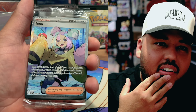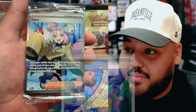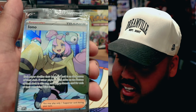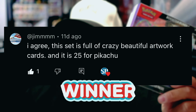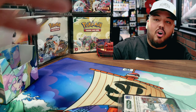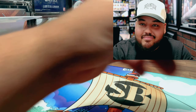This is the third or fourth Iono card we have gotten. We actually got the full art in Paldea Evolved in the other opening. This is actually a really nice card — a little off center, but I'm digging the vibes of this card, that's pretty awesome. Also shout out to Jim Jim for winning this Temporal Forces booster bundle — go ahead and send me a DM or shoot me an email with your information so we can get this out to you.